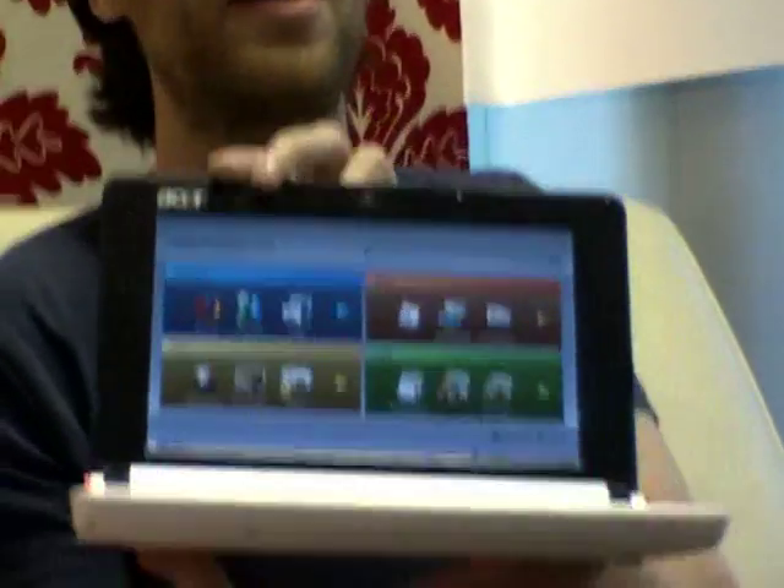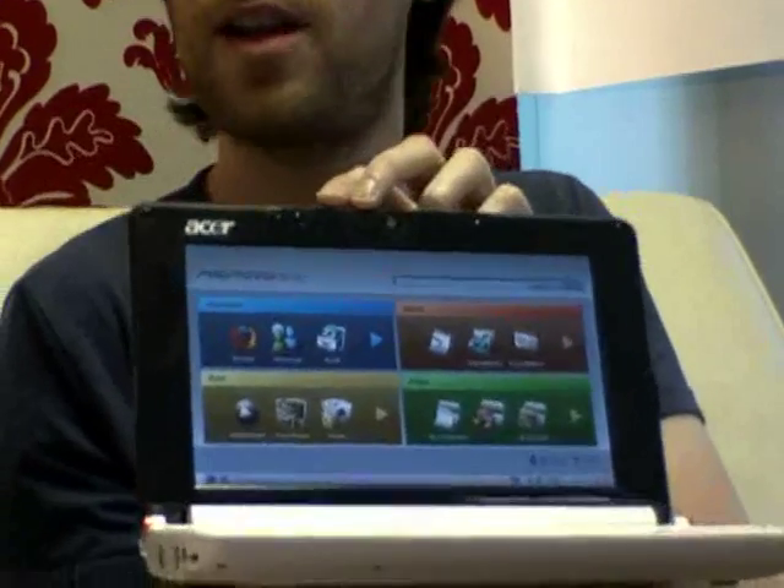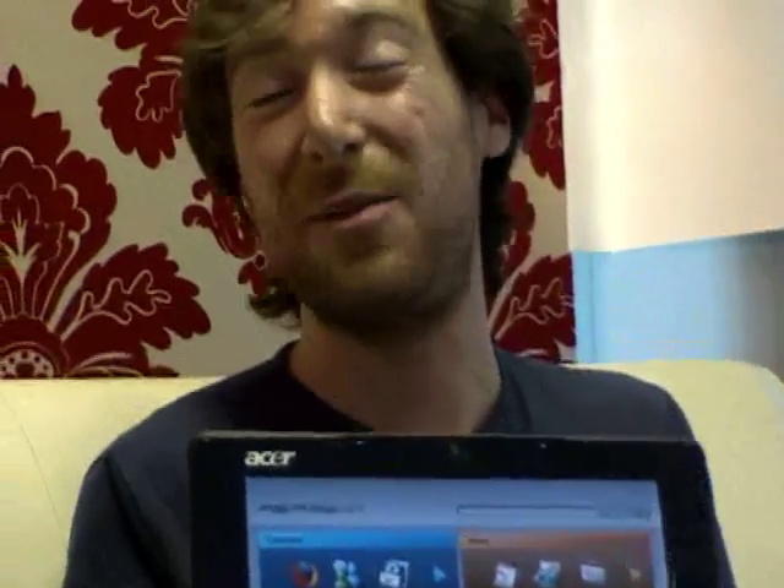It actually looks like a nice little computer, rather than some of the others like the EEE or the EPC. The EEE is great, we love it, it is the original and a lot better than the rest, really, but it is a kiddie laptop. It's a bit plasticky, just something you can imagine your kid sister using — but this is grown up.